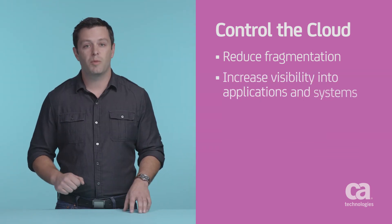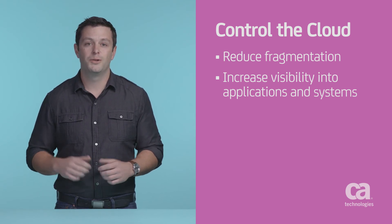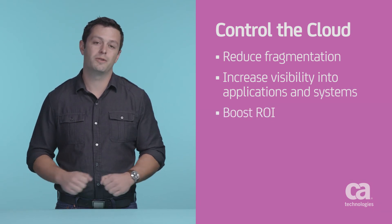With the right management and monitoring tools, though, you can get increased visibility into your cloud applications and infrastructure to ensure that your business gets the most value from its cloud investments.